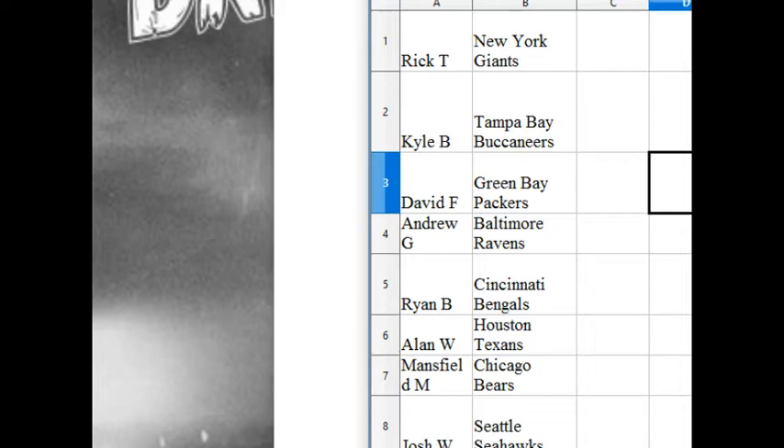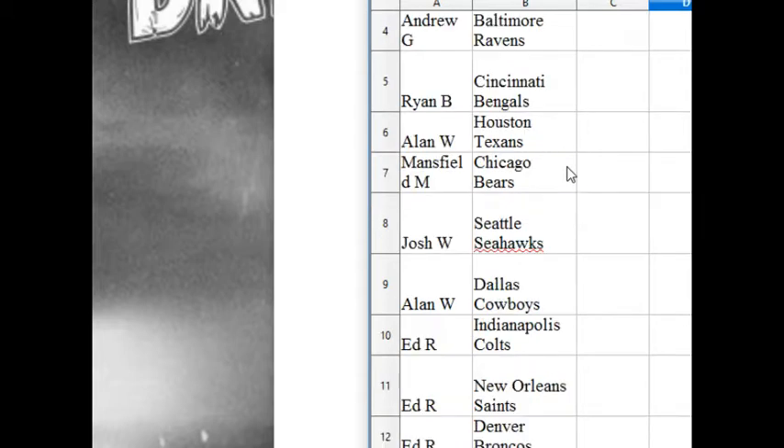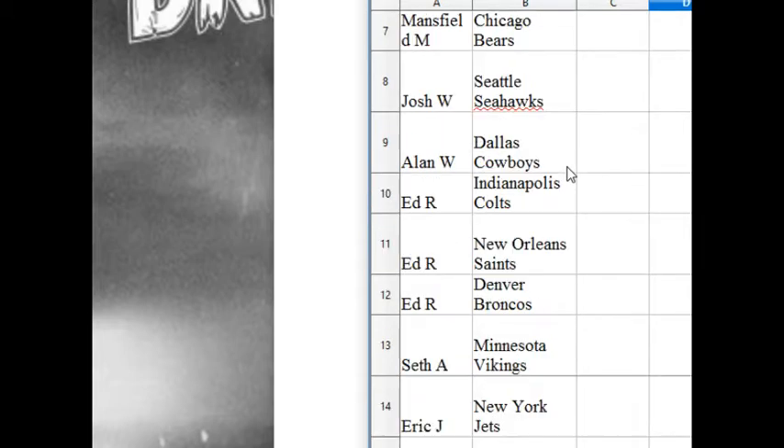Alright, I'll go slow. Rick T is the Giants. Kyle B, the Bucs. David F, the Packers. Andrew G, the Ravens. Ryan B, the Bengals. Allen W, the Texans. Mansford M has the Bears. Josh W, the Seahawks. Allen W, the Cowboys. Ed R has the Colts, Saints, and Broncos. I put them in a row for you.